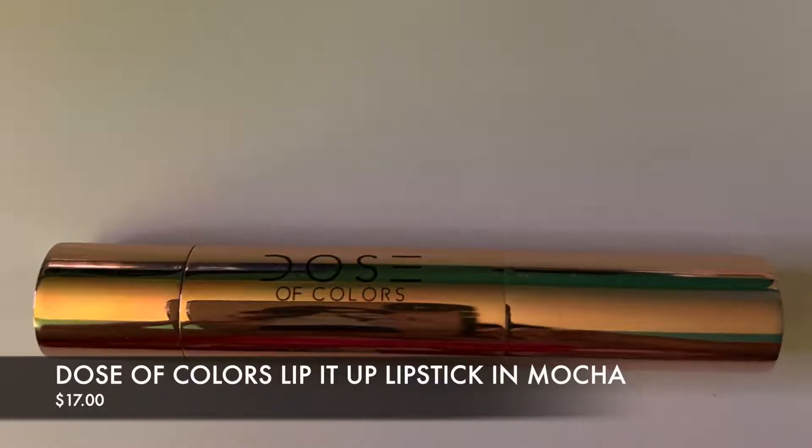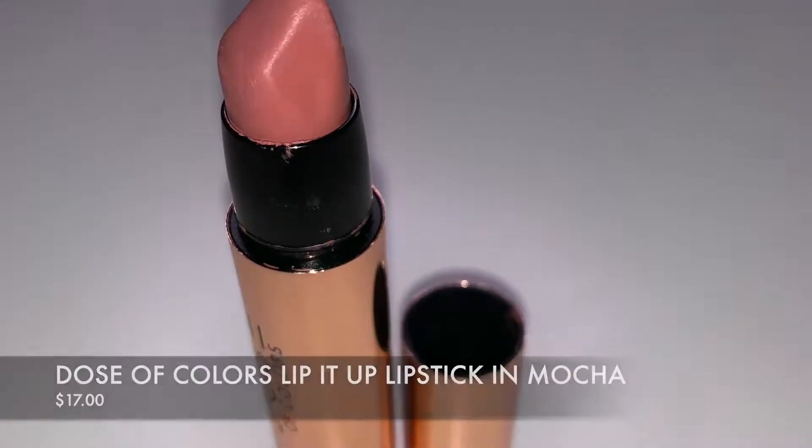Now let's talk about lip products. First up from Dose of Colors is the shade Mocha. I'm wearing it in another video and I've worn it a lot on Instagram — it's become my everyday lip. It's really moisturizing and if you're looking for a 'your lips but better' lip, I highly recommend it. The packaging is really slim and rose gold colored — beautiful. You can find it at Ulta as well.